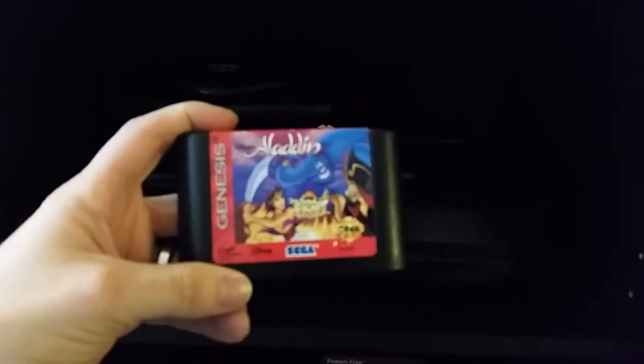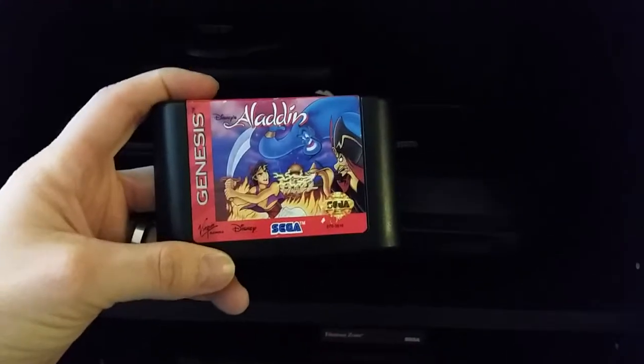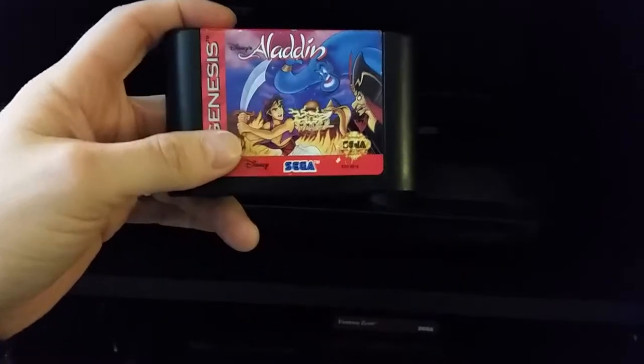Right here I have my Sega Genesis, Sega CD, and Sega 32X all set up. I have the amazing game Aladdin for the Sega Genesis in there right now. If you've never played Aladdin for the Sega Genesis, you're missing out — it's an amazing platformer and an all around really good game.